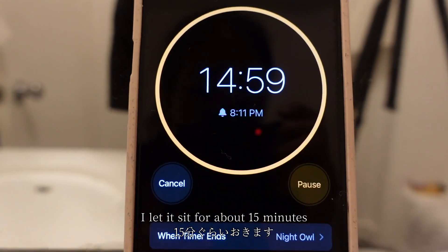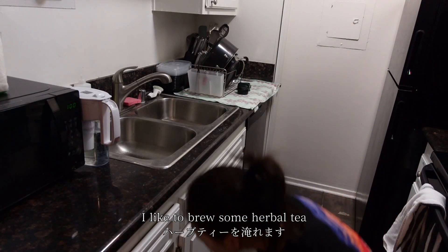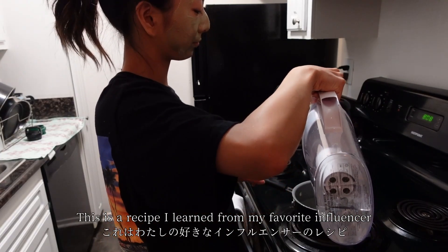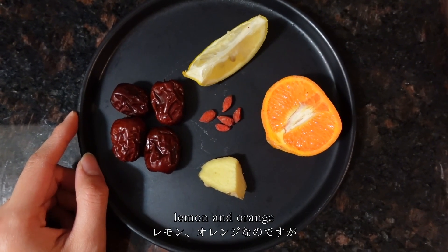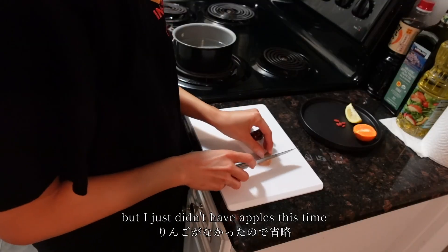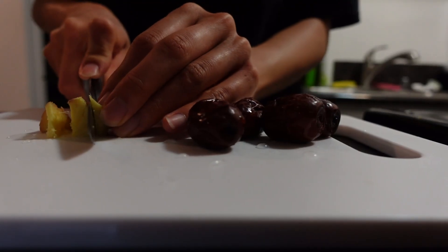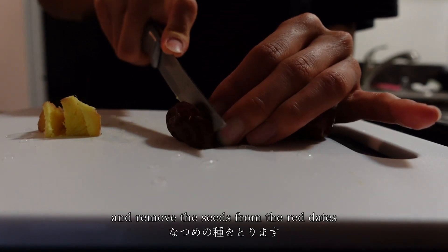I let it sit for about 15 minutes. In the meantime, I like to brew some herbal tea. This is a recipe I learned from my favorite influencer — it usually has apples, red dates, ginger, goji berries, lemon, and orange, but I just didn't have apples this time. I first slice the ginger and remove the seeds from the red dates.